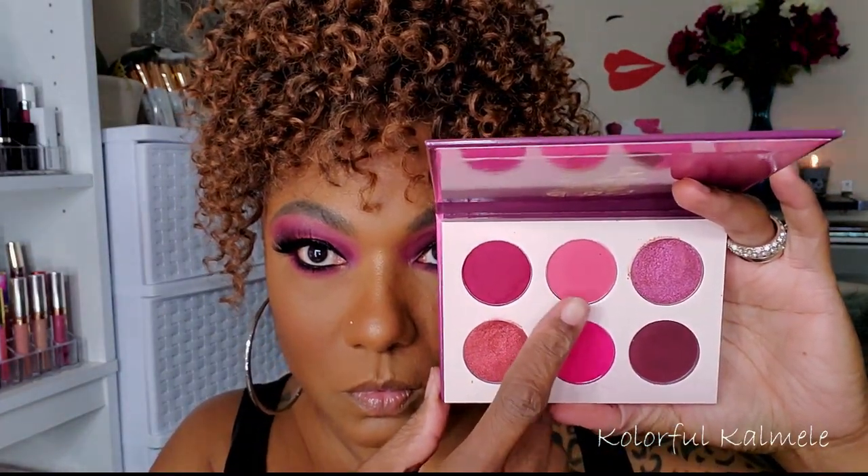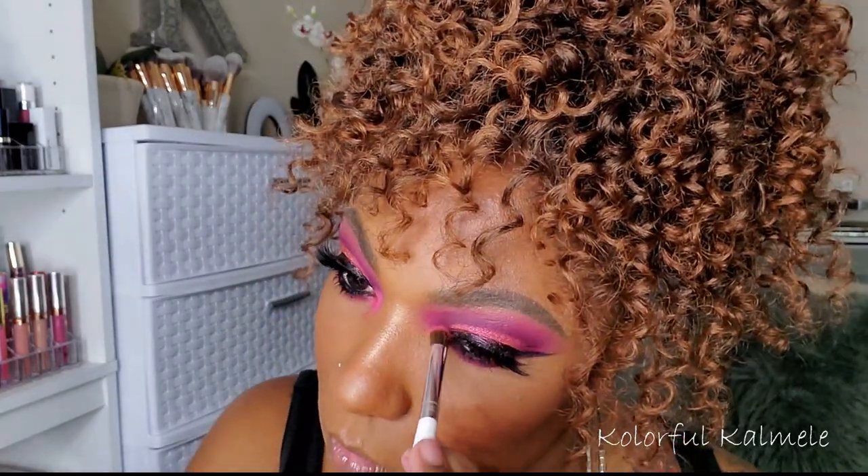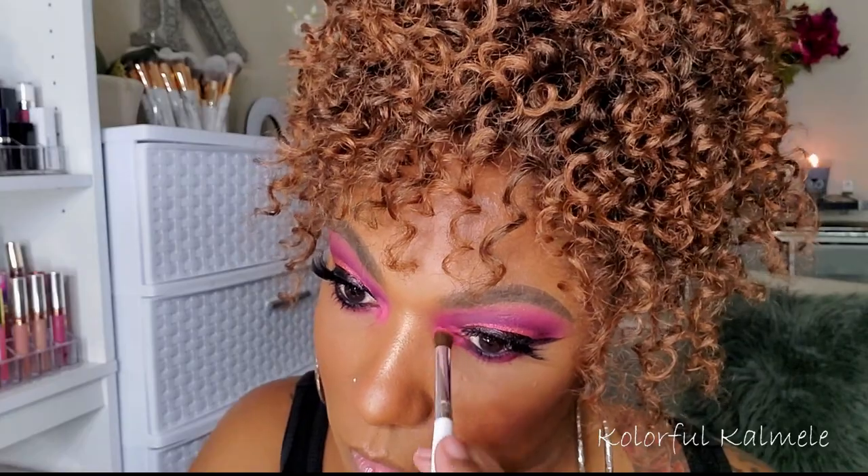I'm going back into shade number two and using this for my inner corner pop. Lately I've really been liking using a color for my inner corner instead of just a bright shimmer all the time. I've enjoyed choosing a matching color or shadow for my inner corner to kind of bring the whole look together.